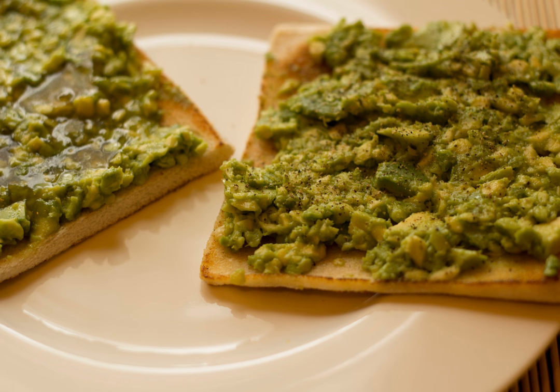Pan amb tomàquet: a simple and typical recipe in Catalan cuisine consisting of bread, which may or may not be toasted, with tomato rubbed on it and seasoned with olive oil and salt. Various additional toppings may be added, such as cheese, anchovies and ham. Shrimp toast: a Chinese dim sum dish made from small triangles of bread, brushed with egg and coated with minced shrimp and water chestnuts, then cooked by baking or deep frying.